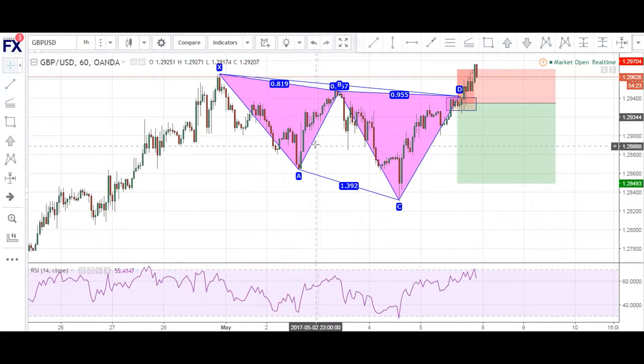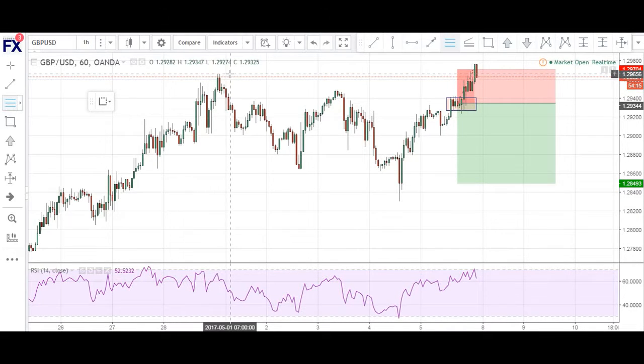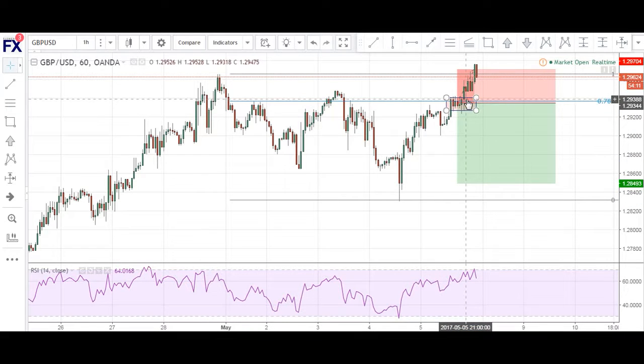That stop-out was for about 36 pips. One thing that I can learn from this is that in future trades, I should not take very loose patterns. Instead of using the 786 for an entry reason right here, I should have used this leg.